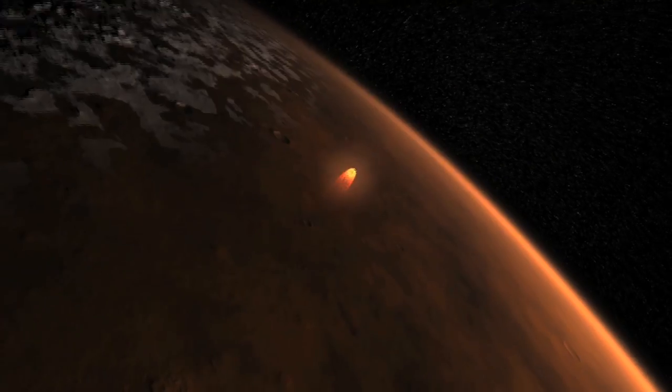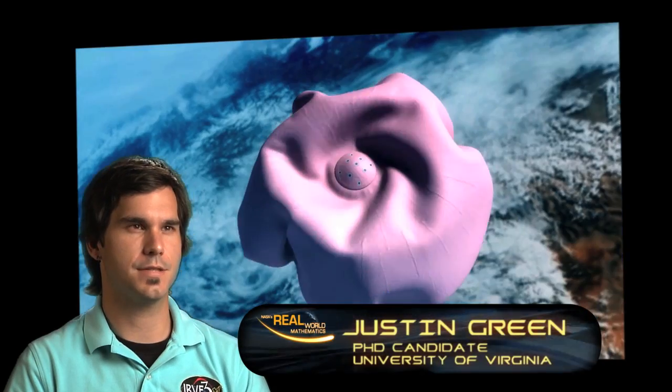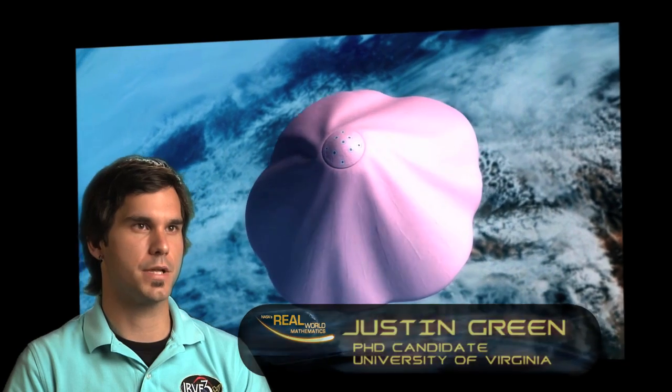You've got to slow down the spacecraft as it descends to the planetary surface. That's why researchers at NASA are rethinking the way we enter the air, descend, and land at Mars. A HIAD is an inflated heat shield that, by design, is looking to replace rigid heat shields.